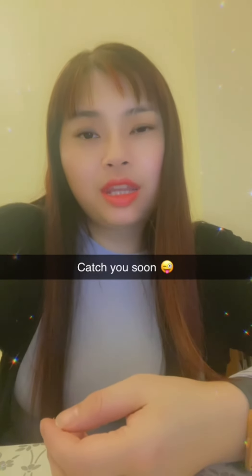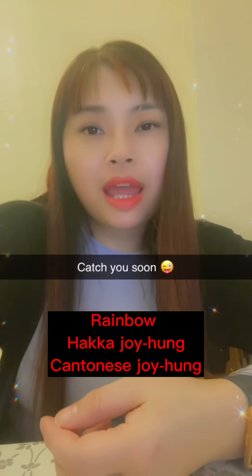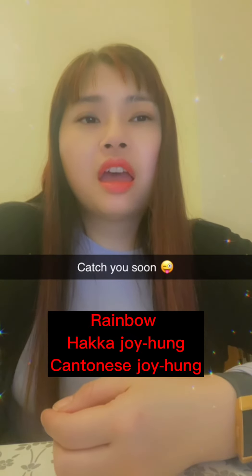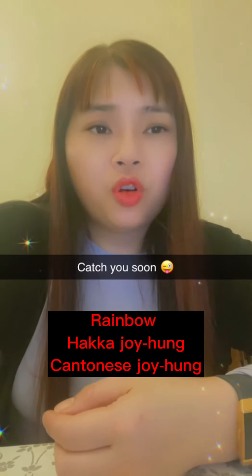And then the next one is rainbow. Rainbow in Hakka is 藍色. And in Cantonese it's 藍色.